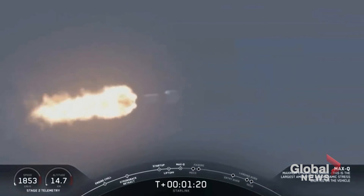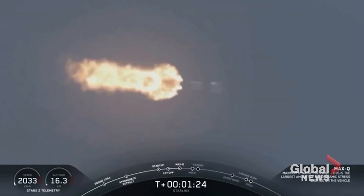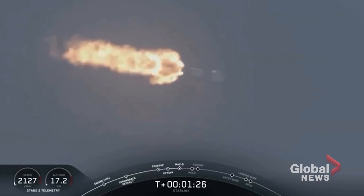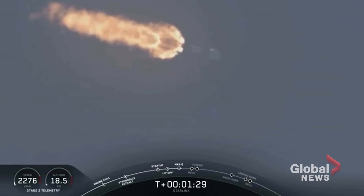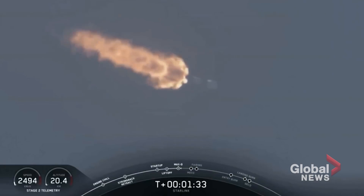Now, coming up in about a minute, we will have three events happening back-to-back. First is main engine cutoff, or MECO. This is where all nine M1D engines will shut off to slow the vehicle down in preparation for the second event, which is stage separation.